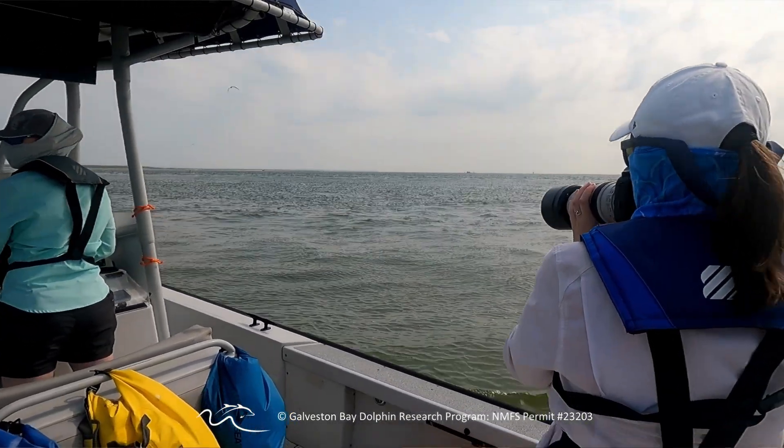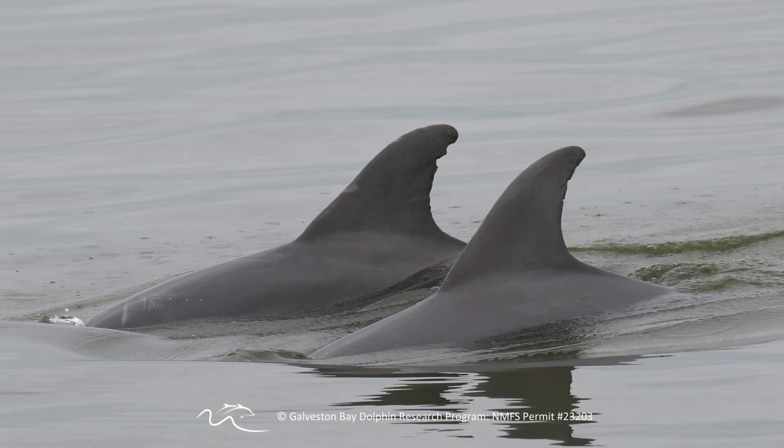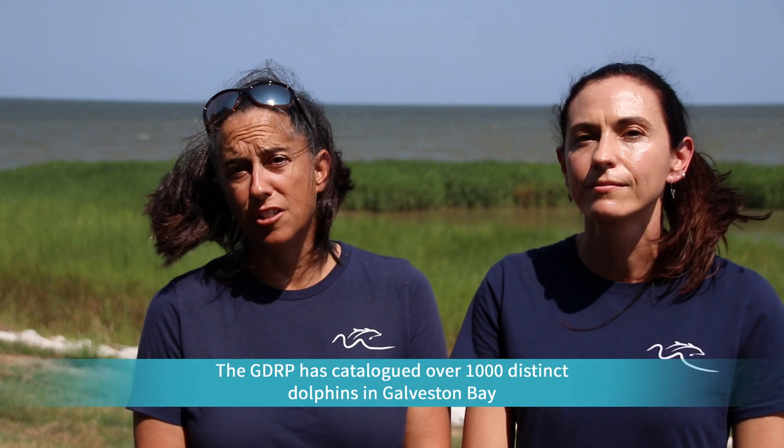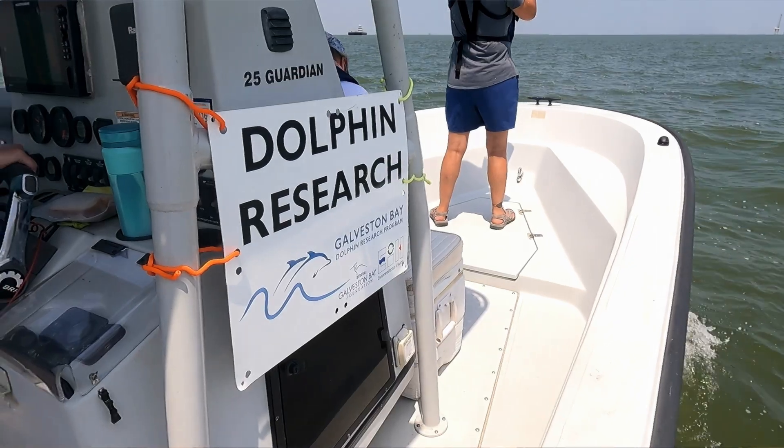By going out there and finding the dolphins where they live, we're able to take photos of their dorsal fins. That way we're able to identify individuals by small nicks and notches in their fins. Identifying individuals is a really important part of population biology so that we know how many are out there and can learn a lot more about their lives.